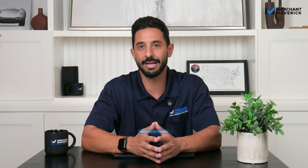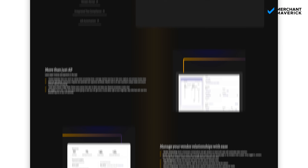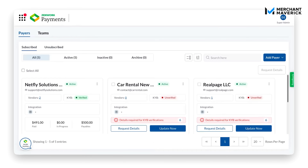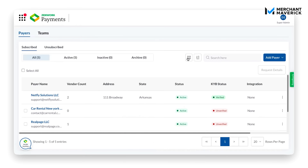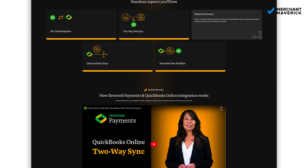It's designed for accounting firms, finance teams, and business owners who want to simplify processes without sacrificing control. If your business works with vendors, contractors, or freelancers, and you're trying to scale without hiring a huge finance team, Zenwork Payments lets you automate the boring stuff while keeping full visibility. It integrates with tools like QuickBooks Online and is designed for scalability, adapting whether you're running a lean startup or managing hundreds of vendors and contractors.